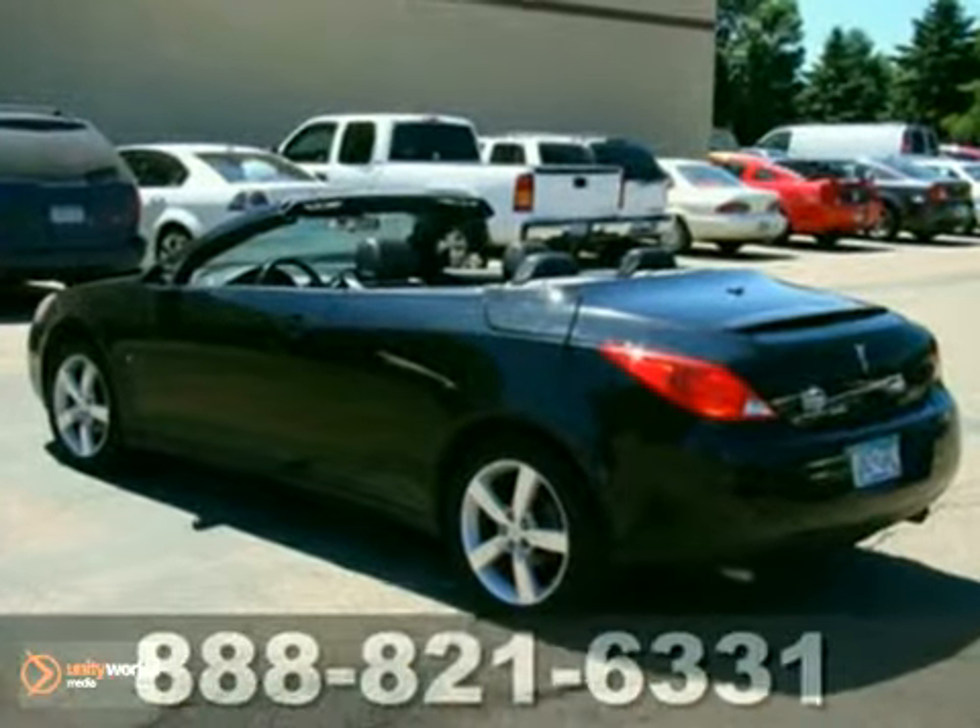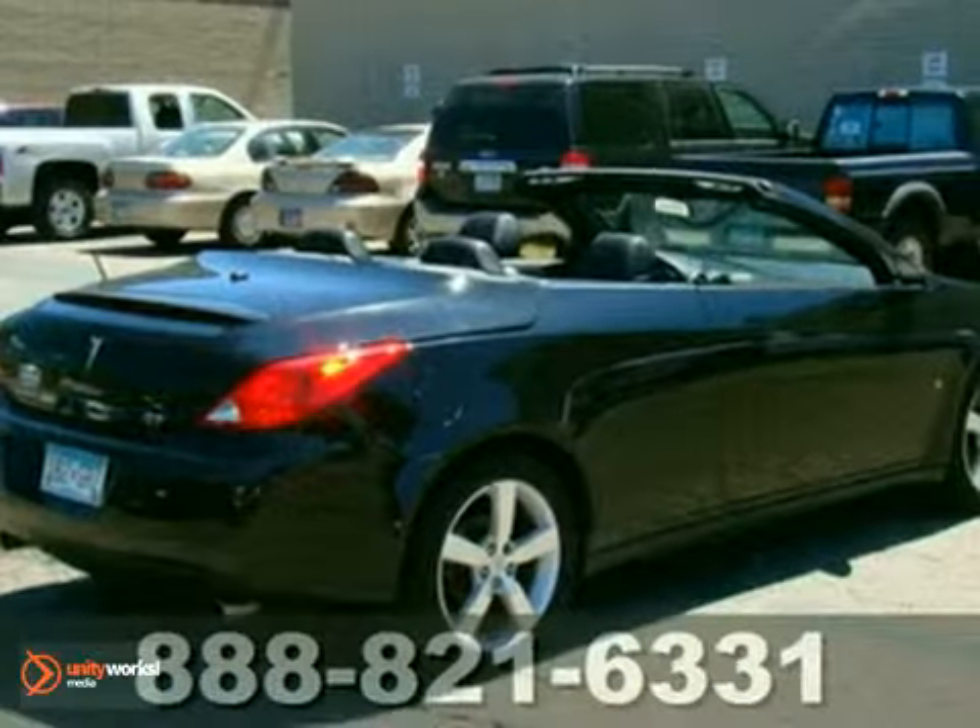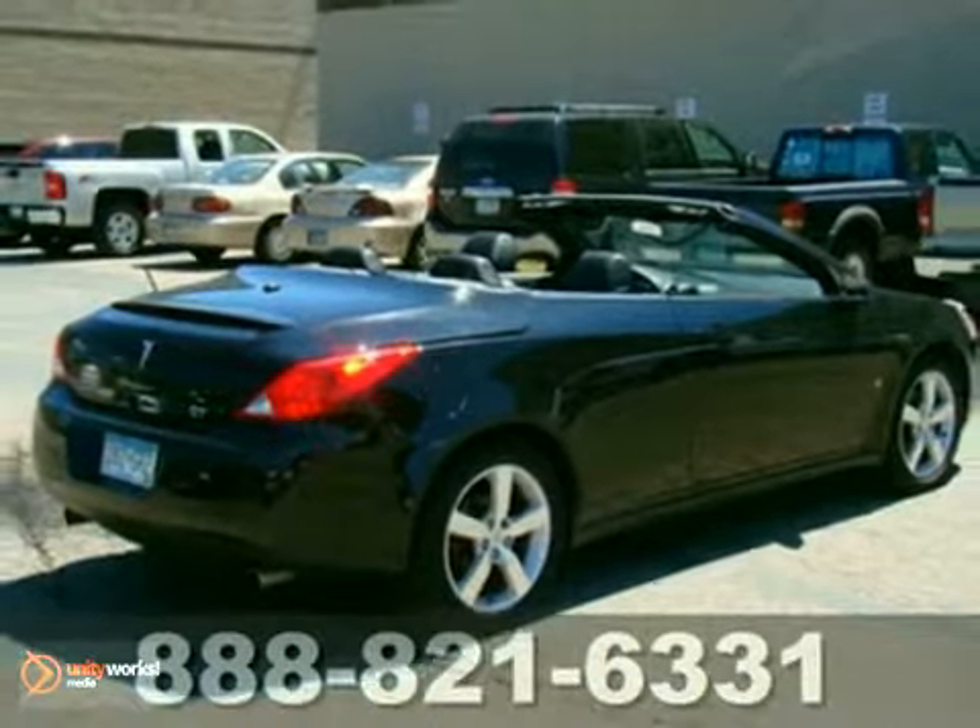The interior features stylish seating with generous side bolsters to hold you in place during aggressive cornering. Come in for a test drive.